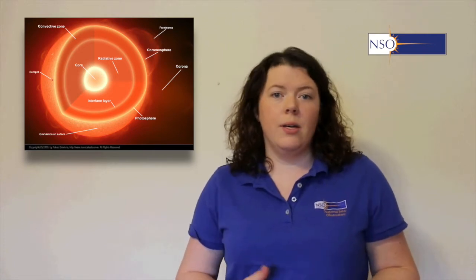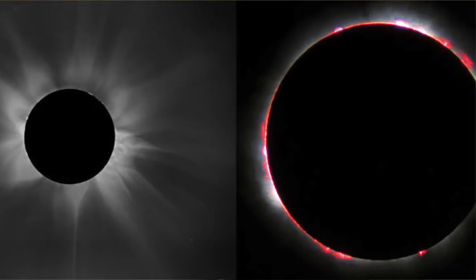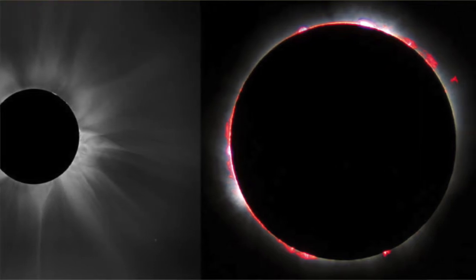In the last webcast, we spent some time learning about the different layers of the sun, especially those we'll be able to see during the solar eclipse. Specifically, we talked about the corona and the chromosphere, which are the two outer layers we really expect to see during the eclipse. But what exactly are they made up of? That's what we're going to delve into today — not just the name of the layers, but what exactly they're made of.